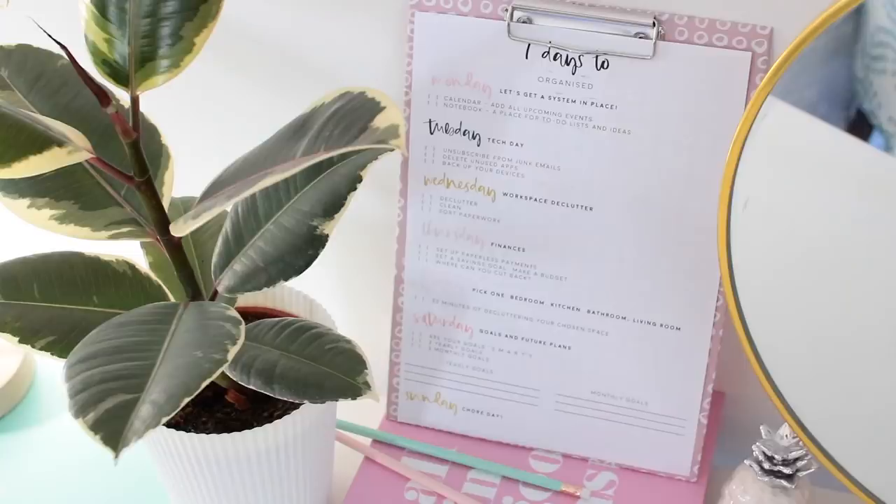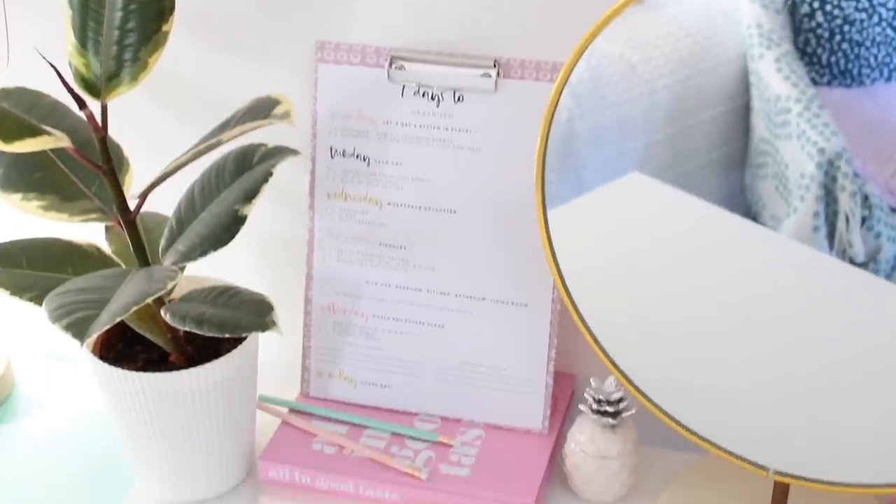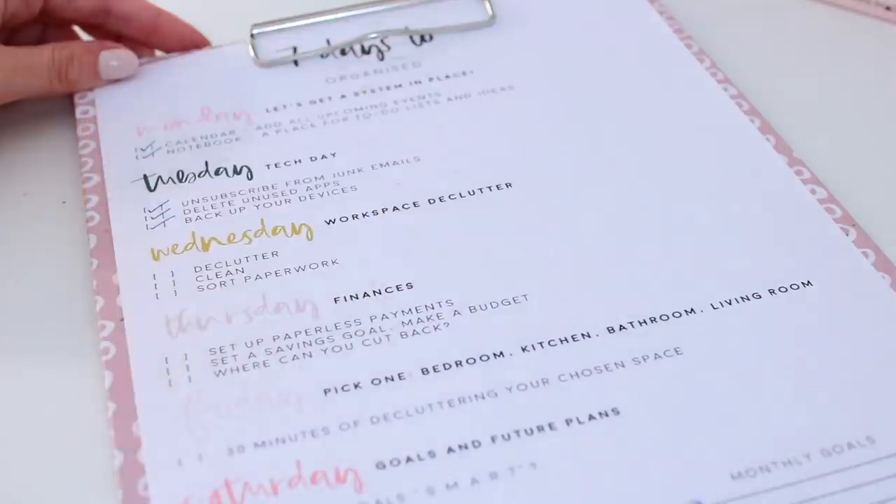The way it will work is there'll be prompts from Monday all the way through Sunday — little things you can implement into your life to help you get a bit more organized. There's also going to be a printable you can download and follow along with, kind of like a checklist with prompts for each day, Monday through Sunday, that you can fill out.